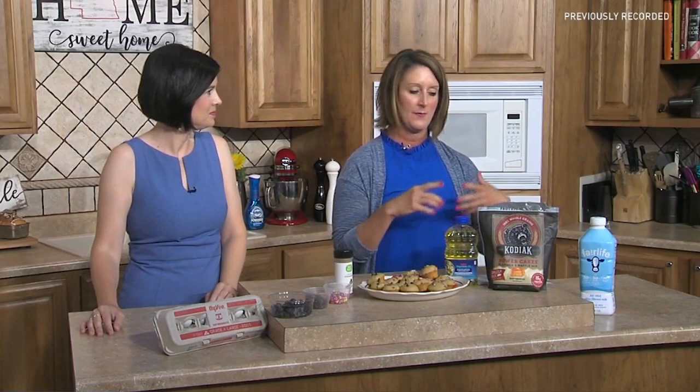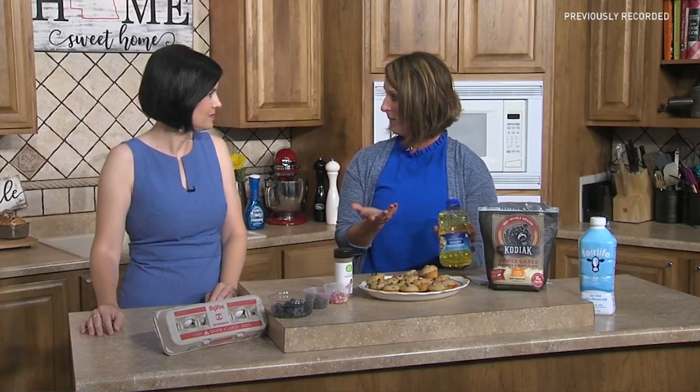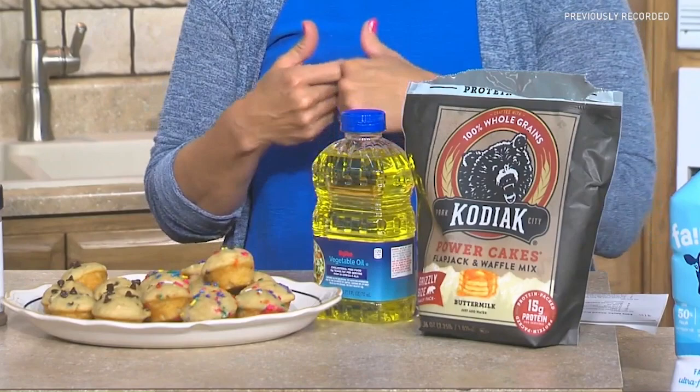The recipe uses about two and a half cups of dry pancake mix — just throw it in a bowl — two eggs, half a cup of milk, and a fourth of a cup of oil. The more protein you add, the fuller you'll stay longer. If you want to cut calories, you can swap the oil one-to-one with applesauce, which adds a light apple flavor.